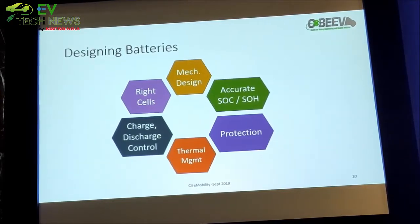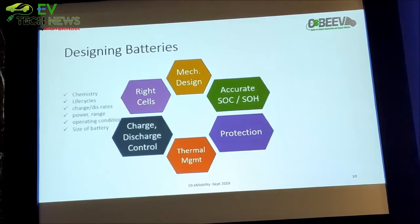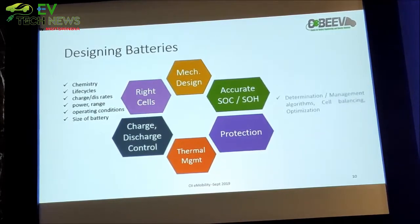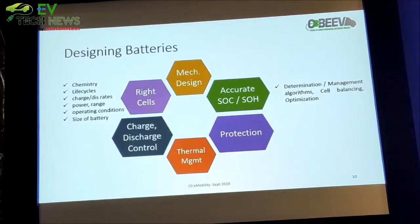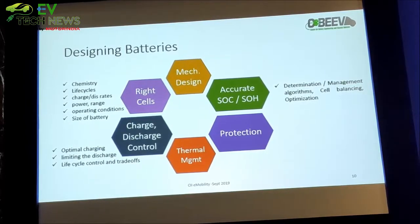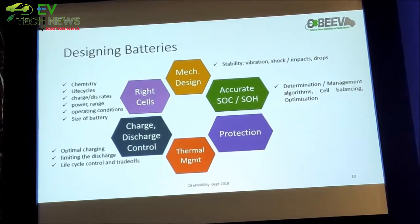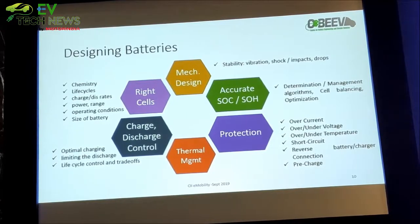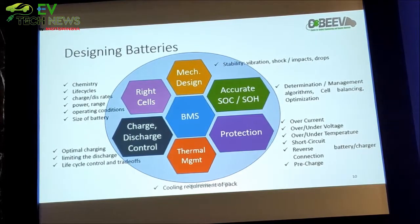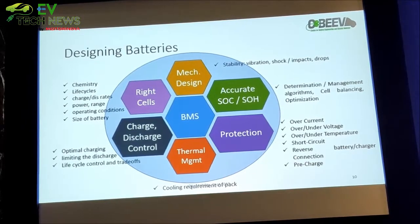When it comes to designing batteries, what do we require? Right cell selection considering chemistry, life cycles, charge/discharge, and operating conditions depending upon the application — we characterise the cell and based upon the application we select it. We need good algorithms that optimally manage discharge and charge, keep observing what is required for battery life and accordingly take a call. We need to do mechanical designs robustly, protect them with all the safety features that can be incorporated. Then thermal management for cooling, and the master that comes — the brain behind all of this that manages everything — is the battery management system.